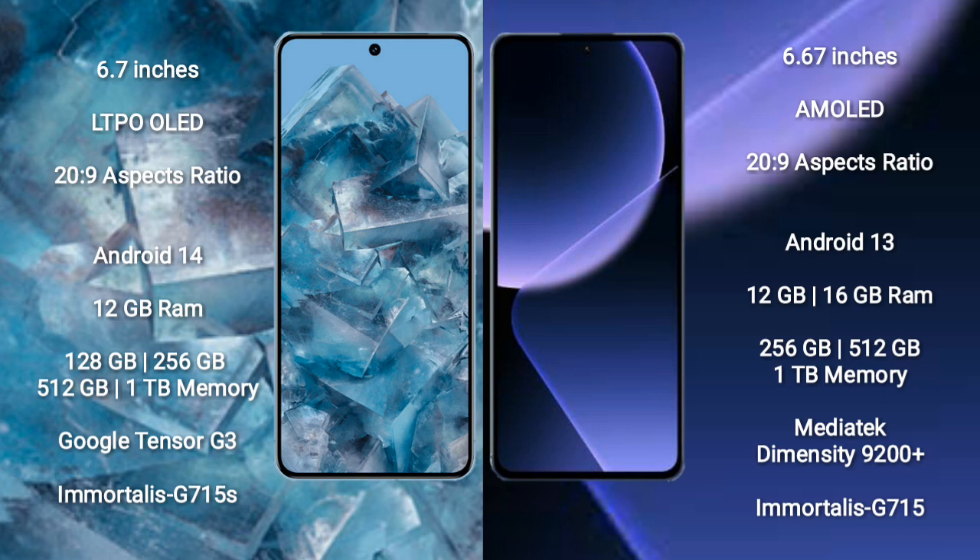Google Pixel 8 Pro runs on the Android 14 operating system. Xiaomi 13T Pro runs on the Android 13 operating system.